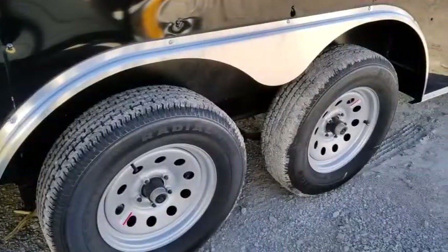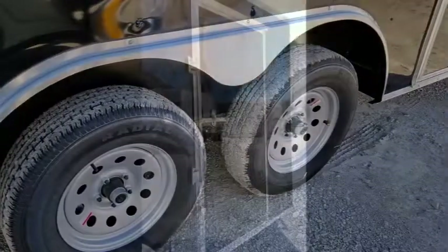This trailer comes with a five-year warranty against any manufacturer defects that's transferable between owners and available anywhere in the United States.